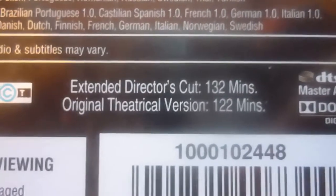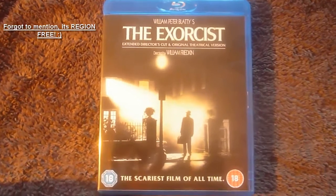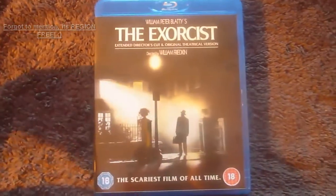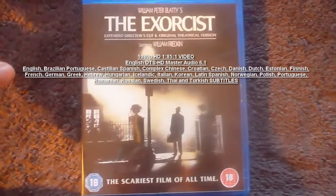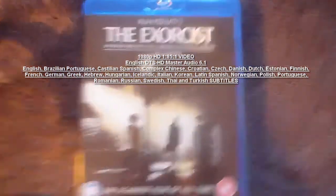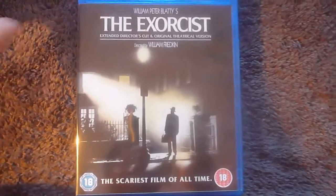The director's cut is 132 minutes and the original theatrical version is 122 minutes. So that's the Exorcist Blu-ray 2-disc set. It's one of the best horrors you'll see — it's an amazing film. Great transfer on video and audio. The special features are great with a detailed look into the behind-the-scenes and many cast and crew interviews. I highly recommend this set.